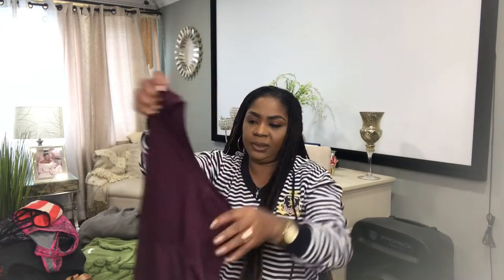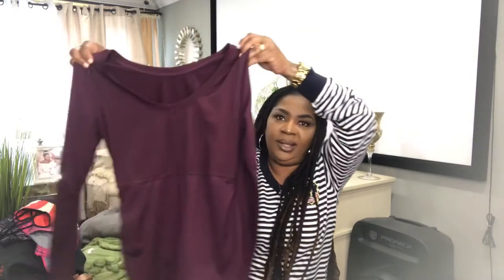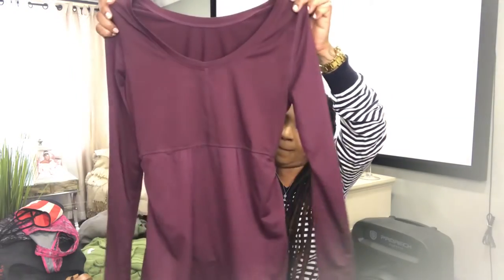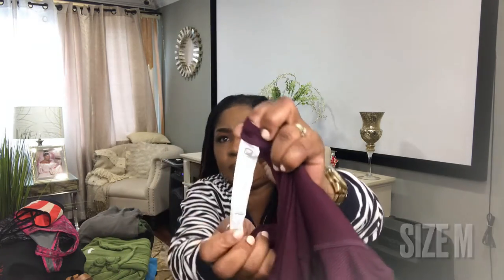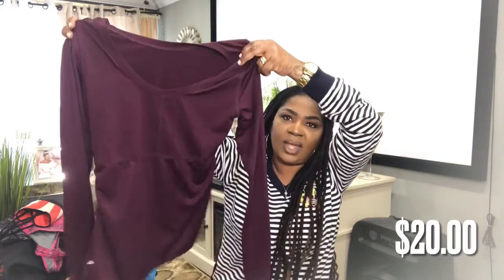And this is a beautiful Fabletics piece. I love the color — I love the rouge on the two sides. This is a size medium. And I will list this for $20.